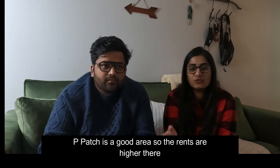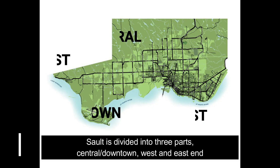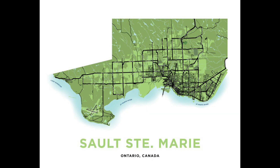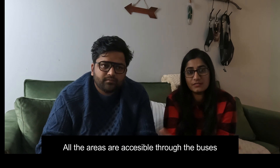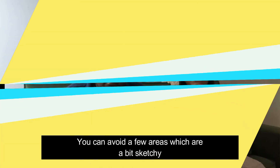Mostly our city is divided into three parts: the middle area, downtown area, and west and east end. All areas are accessible by buses. The Sault transit bus system is pretty good. As we've told you before, you need to get a bus pass, which is very helpful.